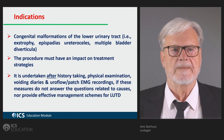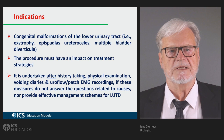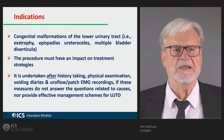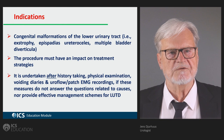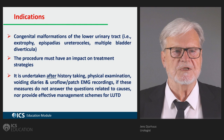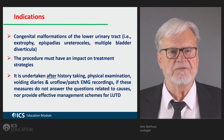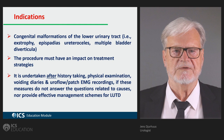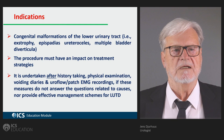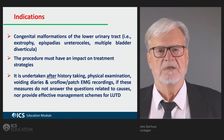Congenital somatic formations of the lower urinary tract, like exstrophy, epispadias, ureterocele, and multiple bladder diverticula, may be indications for doing a pressure flow study, as is the need to disclose posterior urethral valves. It is important to stress that the procedure must have an impact on treatment strategies, and therefore it is very rare in just the wetting child. It has to be done after history taking, physical examination, voiding diaries including fluid intake monitoring, and multiple free flow recordings.